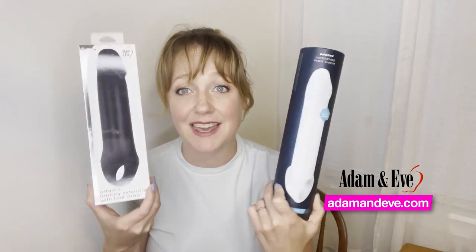Adam and Eve sent these to me for free, so thank you Adam and Eve. I can't wait to tell you about all of the awesome features that both of these penis extenders have. You can find both of them at adamandeve.com, but before that I've got a really amazing offer for you that I can't wait to share.